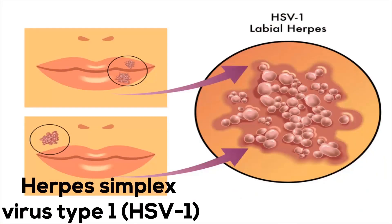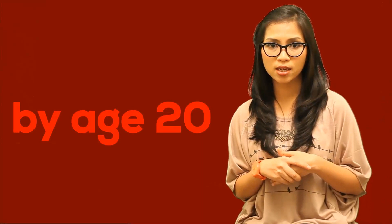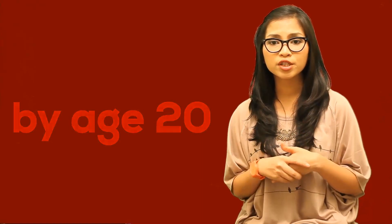Cold sores are caused by herpes simplex virus type 1, or HSV1. Most people in the United States are infected with this virus by age 20. After the first infection, the virus becomes dormant in the nerve tissue in the face. Sometimes the virus later reactivates, causing cold sores.